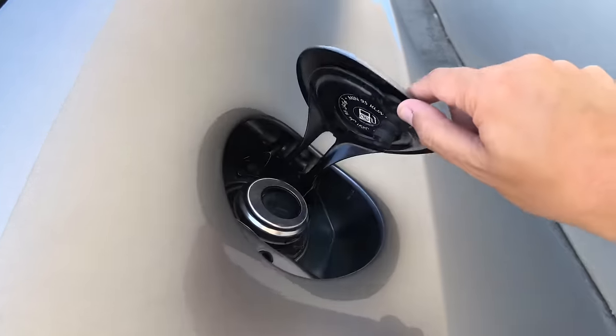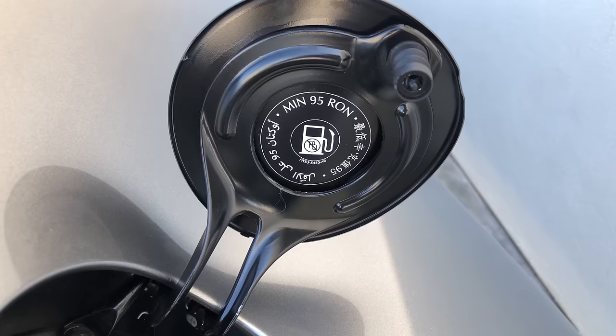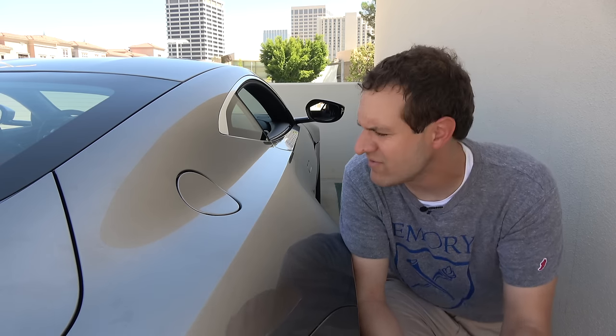Next, an interesting quirk on the fuel filler cap door. You open it up and it tells you what octane to use in three different languages. The unusual part is which three languages: English, Arabic, and Chinese — no French, no German. This kind of gives you an idea of Aston Martin's three largest markets, just by looking inside the fuel filler.